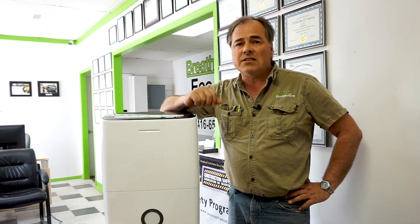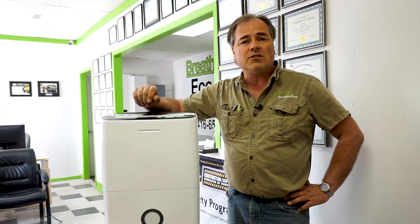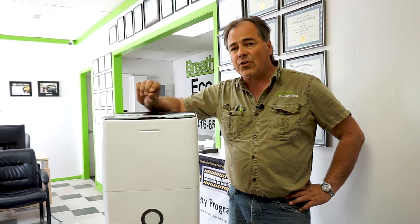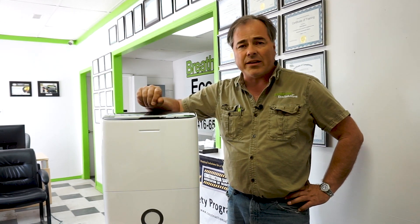Dehumidifiers vary from different manufacturers in different sizes and different ratings. People don't realize that dehumidifiers, like this portable dehumidifier here, have ratings in pints per day on how much moisture they can remove from the air. So you may have a dehumidifier rated at 30, 50, 60, or even 70 pints per day.